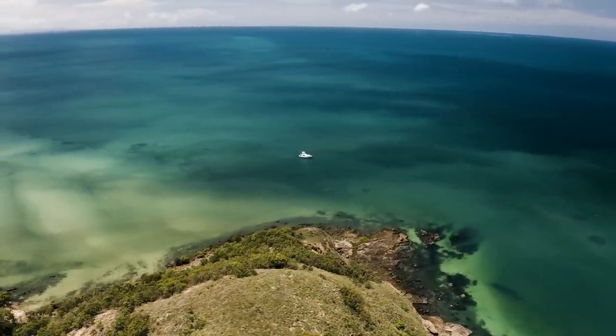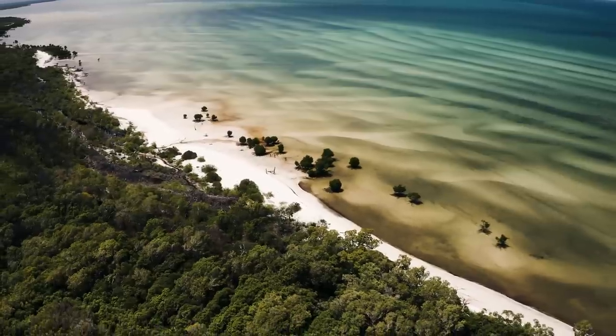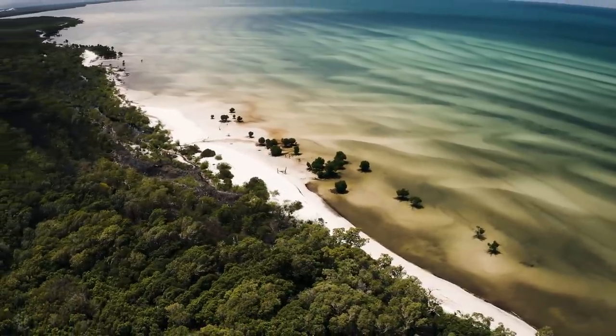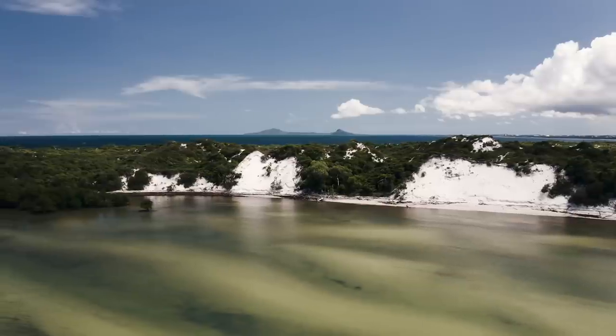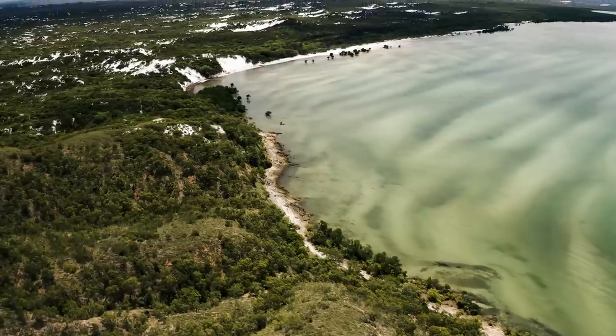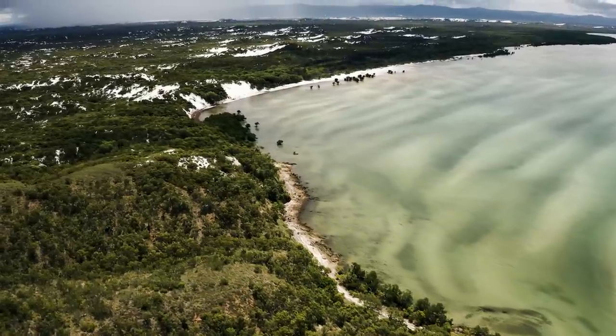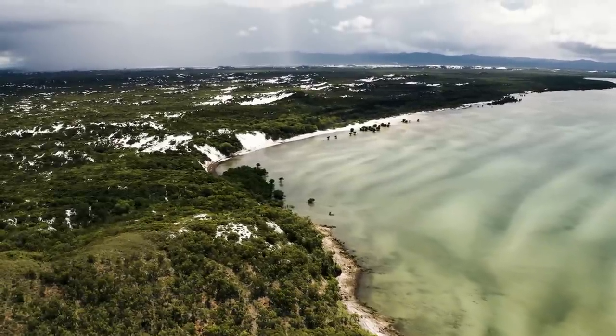So glad we're staying here — this is one of my favourite beaches. We normally stay around the other side, but the sand is so white and soft it's like talcum powder. It looks a bit rocky but it'll be nice to explore this side. Can't wait to go ashore.